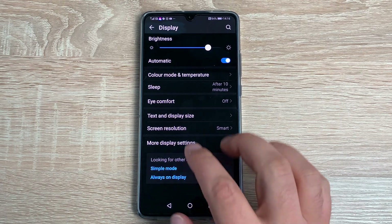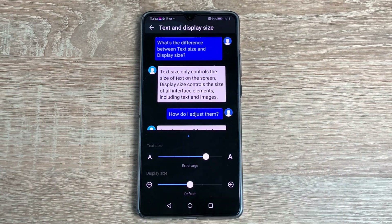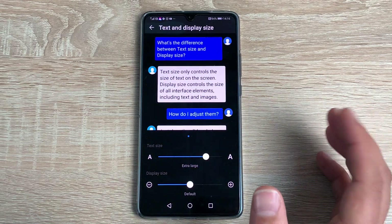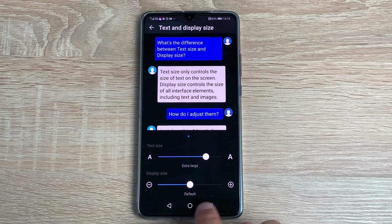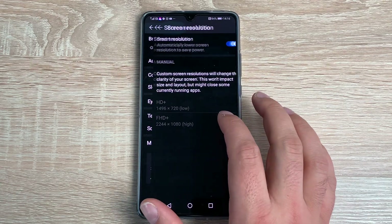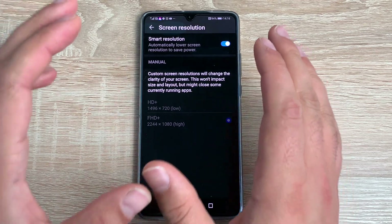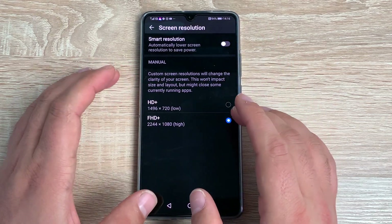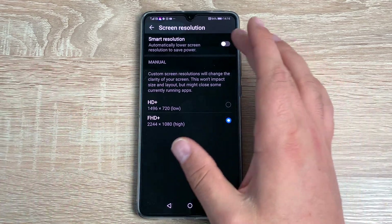Another option I wish was in Accessibility is Text and Display Size. My display text is already quite high, making it easier to read when I'm making these videos. You have a couple of presets at the top and you can adjust these to your choice. You then have Screen Resolution — when you first get your device it comes under Smart Resolution to find the best option for you, or you can manually choose the best resolution for your display.